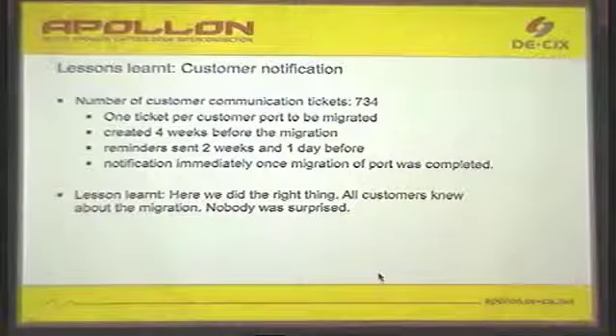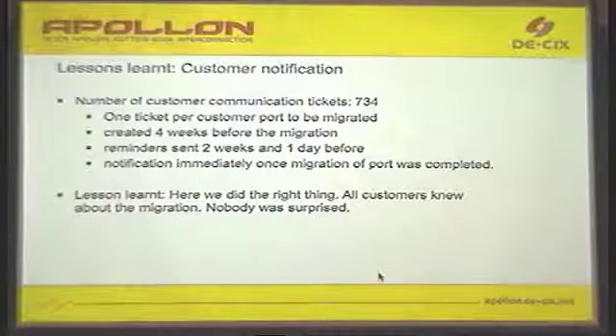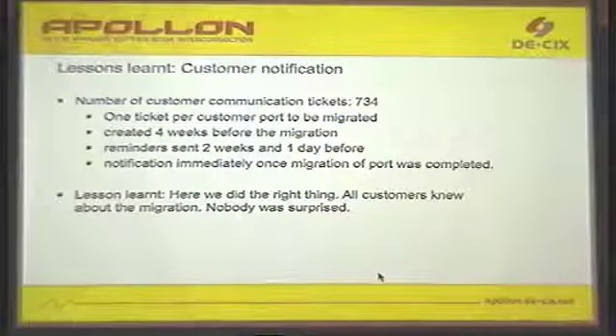We sent a reminder one day before, and also after the migration was done, we immediately notified the customer that the migration is over. We did it right with the amount of messages sent to customers, because we almost had no complaints from customers saying, 'What are you doing? My port went down and I could not do anything.'